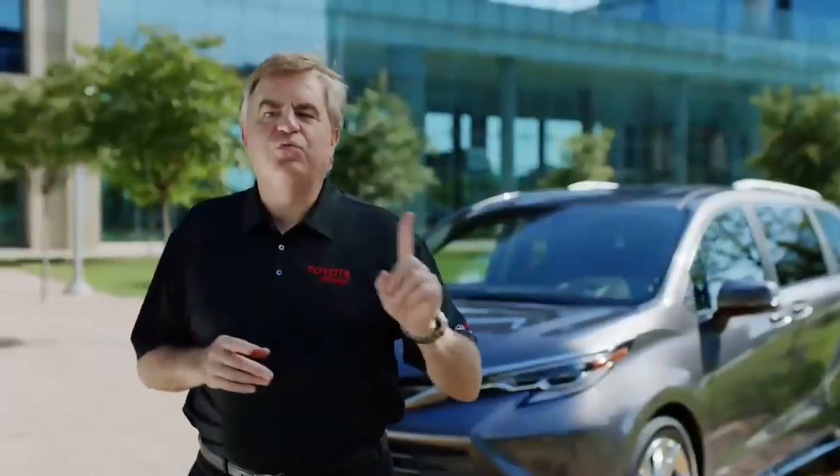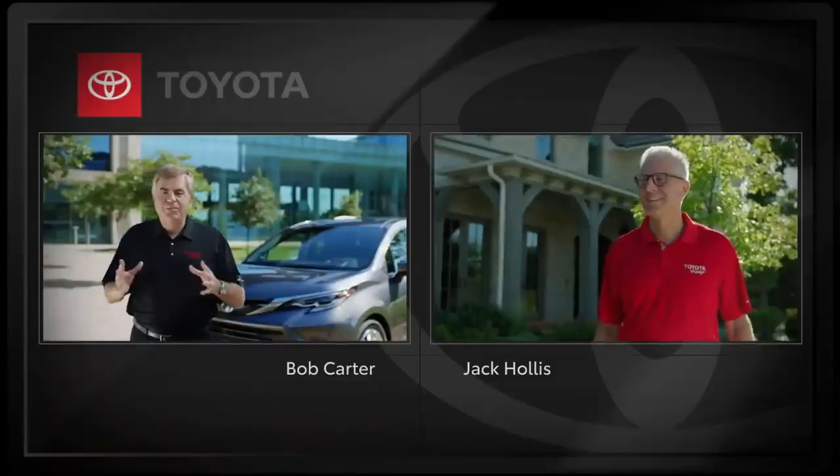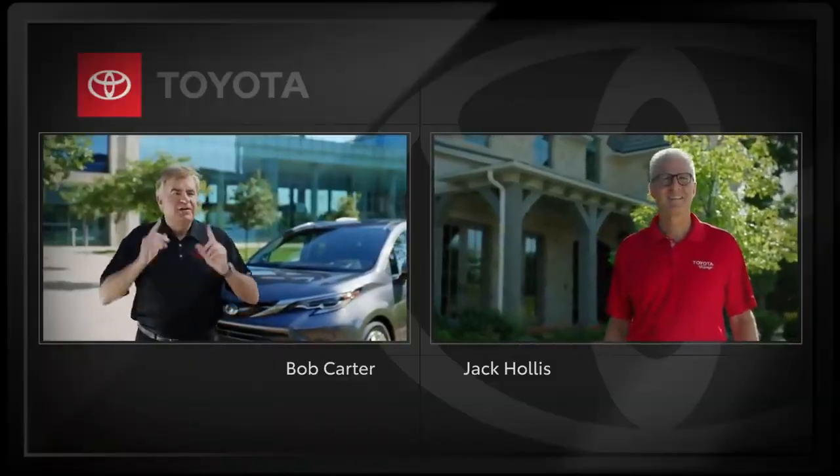Okay, that's one new hybrid vehicle, but I promised you two. So let me throw it over to another all-American, my friend Jack Hollis, who is working from home today. He has something pretty special in his driveway. Jack, I hope you're not still in your pajamas. Take it away.